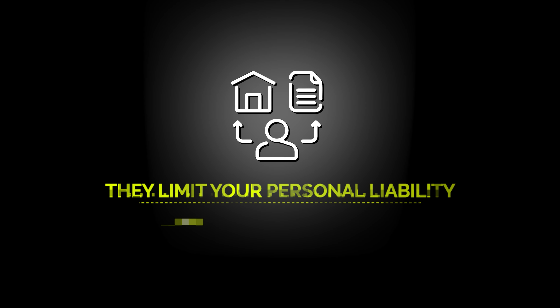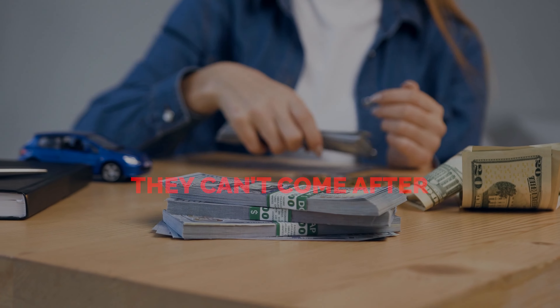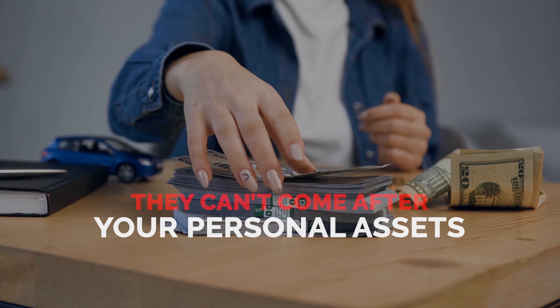First of all, the reason most LLC owners choose to start one in the first place is because they limit your personal liability. What this means is if your company gets sued for whatever reason, they can't come after your personal assets. So if you make a mistake and something goes wrong and you actually get sued by someone, only the assets that are inside the LLC will be at stake.